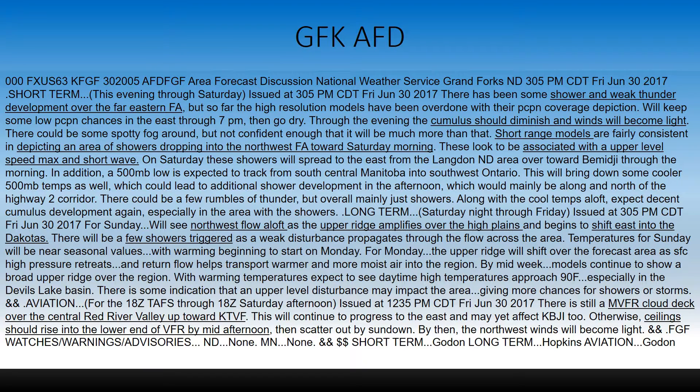This is the local Grand Forks area forecast discussion. You can pause the video and read the full discussion, but to give you a synopsis: they have mentioned shower and weak thunderstorm development for the far eastern forecast area. Throughout the evening, the cumulus should diminish and winds should be light. The short-range models are consistent with depicting an area of showers dropping into the northwest towards Saturday morning, associated with the upper-level speed max and short wave. For the long term on Sunday, a northerly flow aloft as the upper ridge amplifies over the high plains and begins to shift east into the Dakotas, with a few showers triggered by that flow.